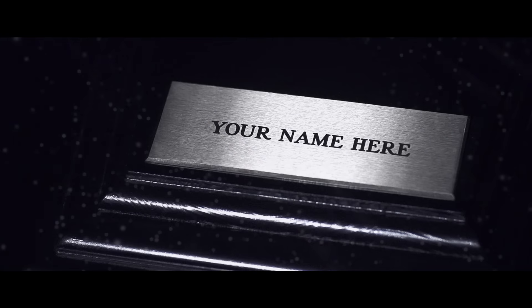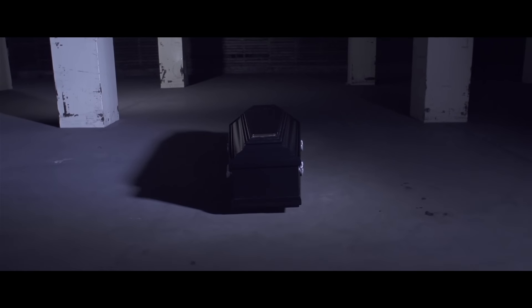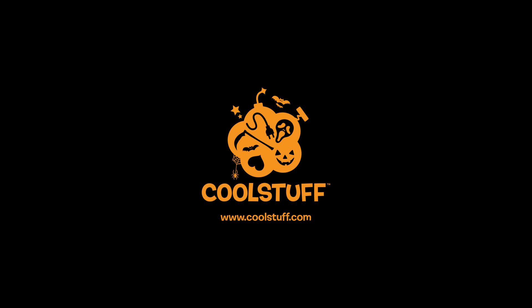And in style, with your name engraved on a metal plaque. The Cool Stuff Coffin — simply a package to die for.